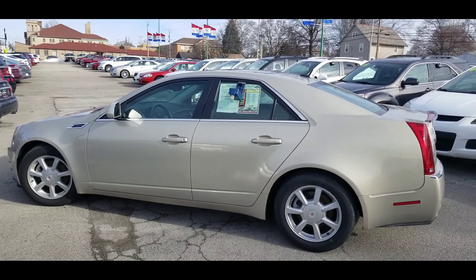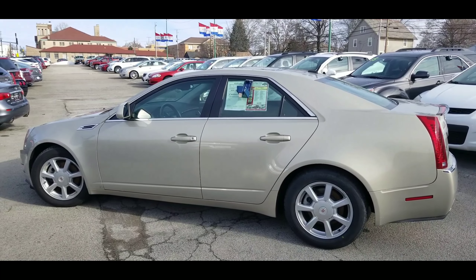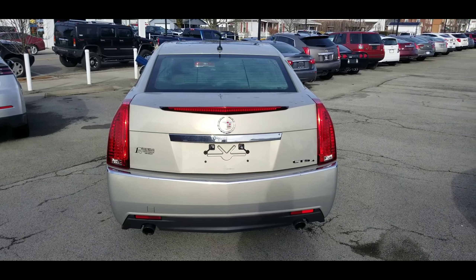I understand you're coming in at 3 today — looking forward to meeting you, just ask for Wayne when you come in. Let's go ahead and take a look at the back. Here's a look at the back of this all-wheel drive CTS. You've got your dual exhaust there — very nice.